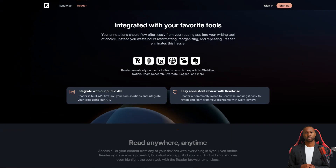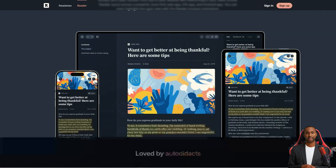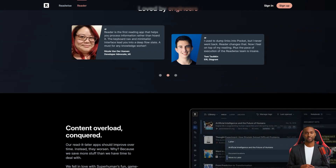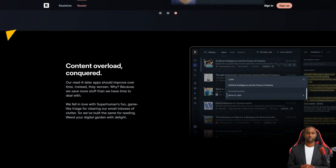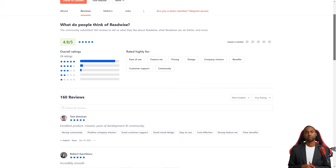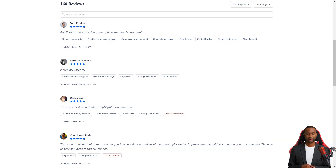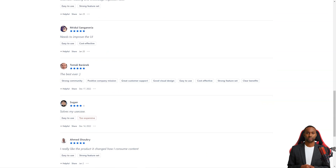The team behind Readwise is actively developing the app and providing responsive customer support. They're even getting feedback from beta testers using the app for hours a day. If you're looking for an easy way to keep track of the best parts of what you read, Readwise is definitely the way to go. They've got two plans: Readwise Lite for $4.49 per month and Readwise for $7.99 a month. The standard plan lets you organize your highlights with tags and notes and export them to Evernote or Notion. Plus, they even offer a 30-day free trial, so you can try before you buy.